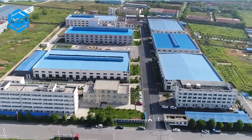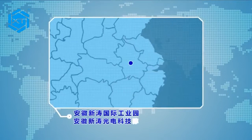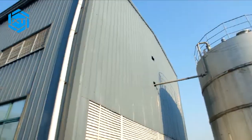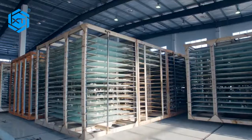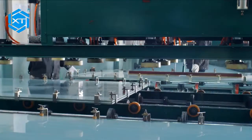Anhui Xintao Photo Electricity is located in Yangtze River Delta Economic Zone of China, Xuanchang City, Anhui Province. The company focuses on the research and production of a series of high-end acrylic products, mainly producing the brand Xintao Virgin Casting Acrylic Sheet.